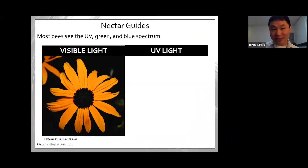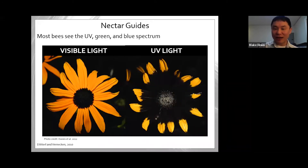Most insects and bees see in a different color spectrum than mammals and birds. Most bees actually see in the ultraviolet, green, and blue spectrum. When we look at a black-eyed Susan, it looks pretty enough to us, but under ultraviolet light these flowers look drastically different — even more contrast and patterns show up that we don't know exist until we put them under ultraviolet light, but the bees know they're there.